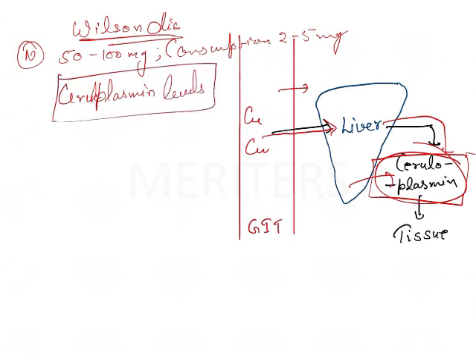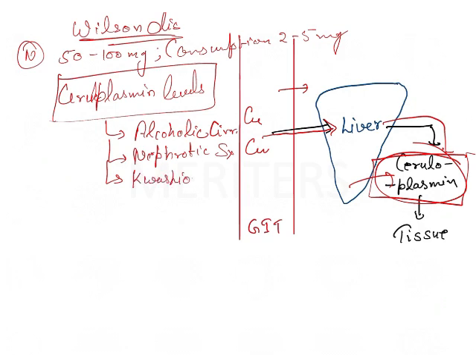Other conditions in which ceruloplasmin levels are reduced include alcoholic cirrhosis and nephrotic syndrome. We can infer that either the proteins are getting lost from the body, as in nephrotic syndrome, or there is protein malnutrition, as in kwashiorkor. That is why you are not getting enough ceruloplasmin level inside the plasma, and that is the reason you are not getting proper copper transport.